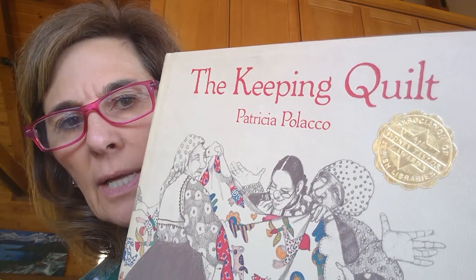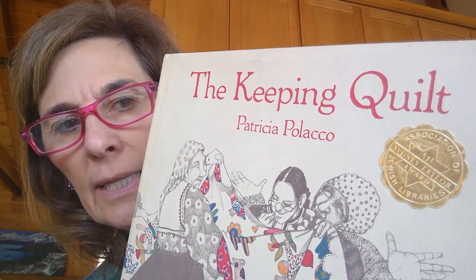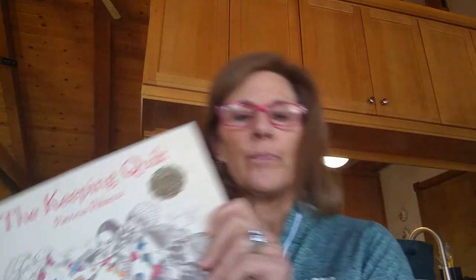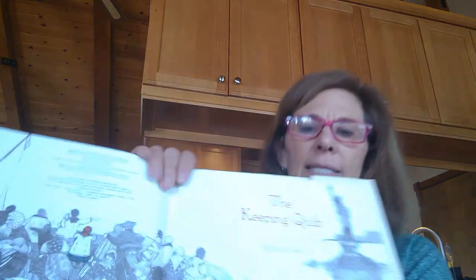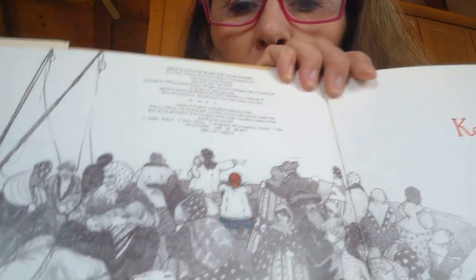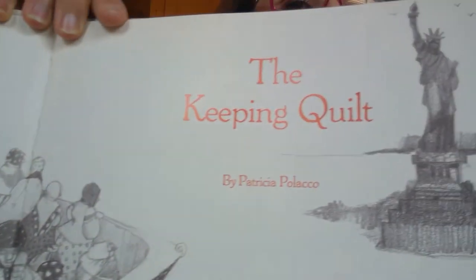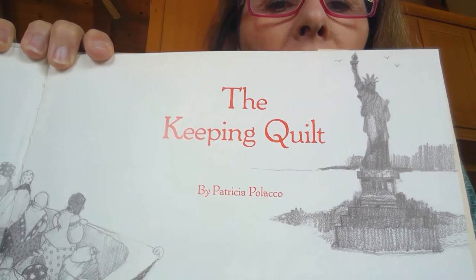Hello, boys and girls. Today I'm going to read the story, The Keeping Quilt, by Patricia Polacco. Let's look at the opening page. What does the picture tell you about what might be happening in this story?